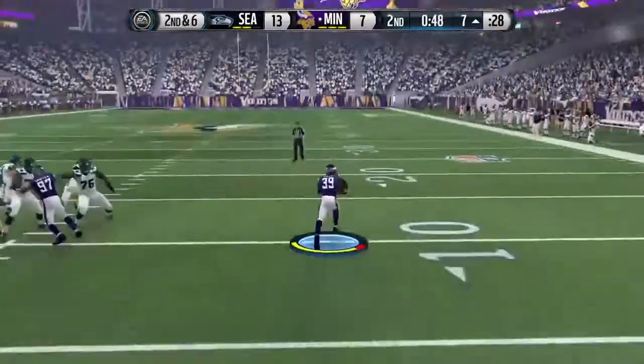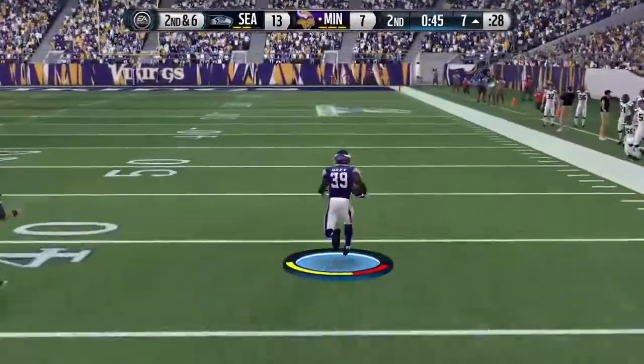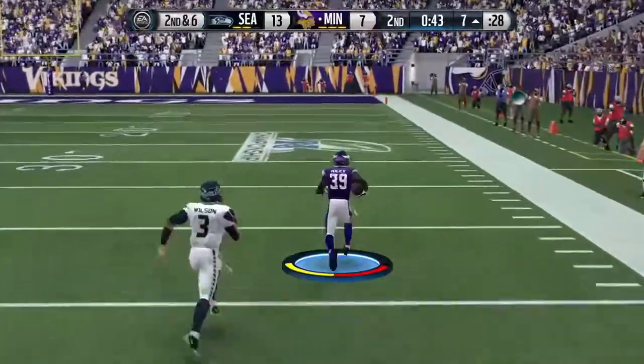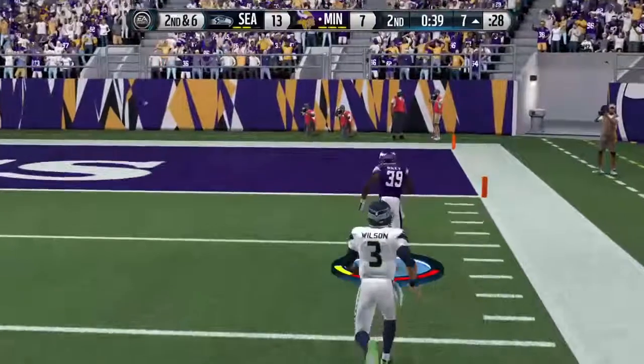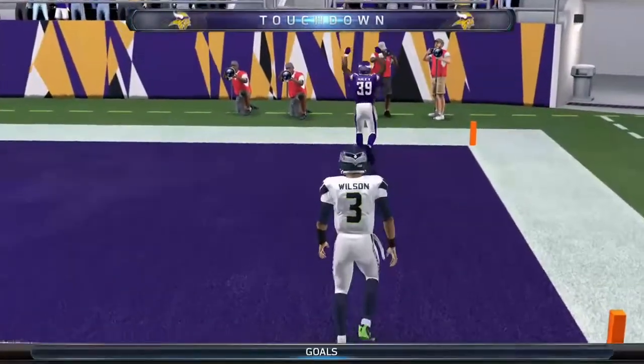Pass is intercepted — going to take it the distance. He's at the 50, now at the 40, the 30, the 20, the 10 — in stride, and he's hoping for the touchdown.